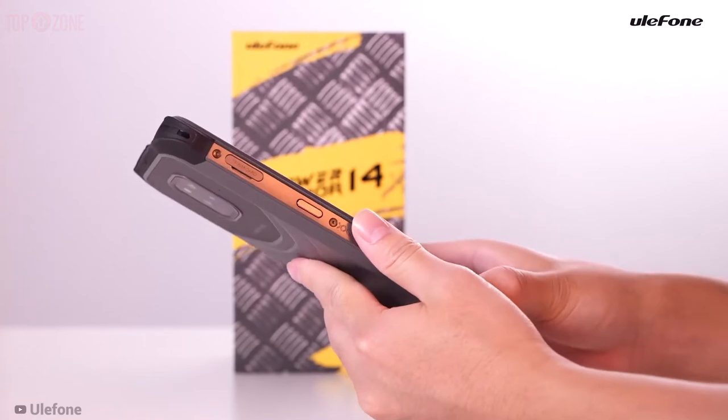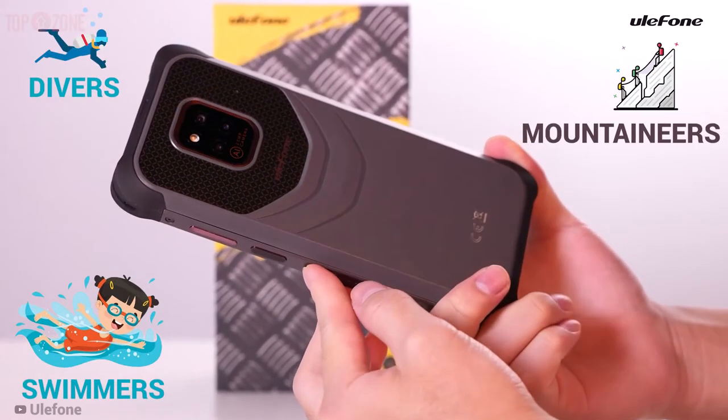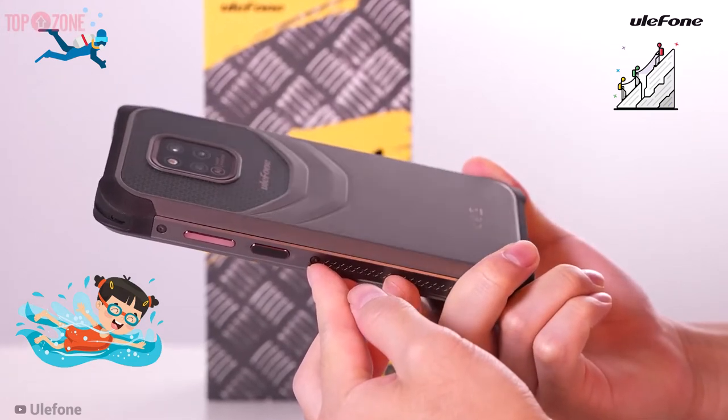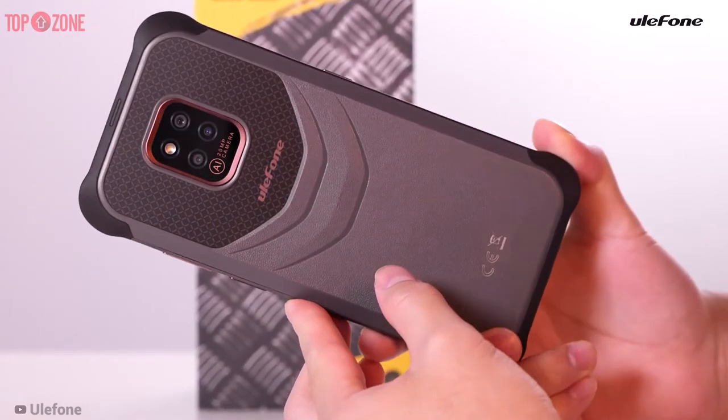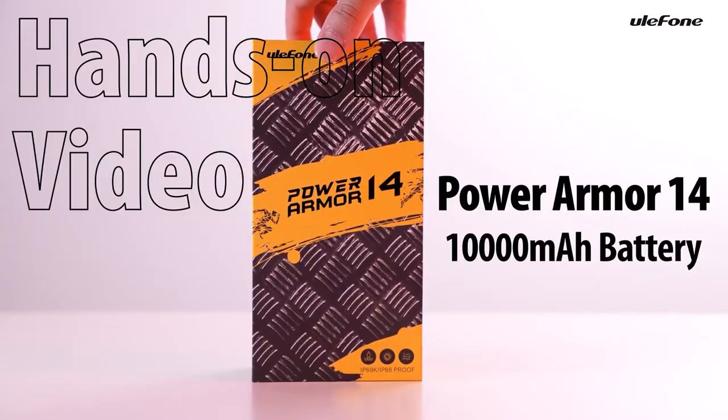The Ulefone Power Armor 14 is designed with swimmers, mountaineers, divers, and heavy industry professionals in mind, as this phone can protect against almost any damage. So you can use it in a hostile environment without any headache.